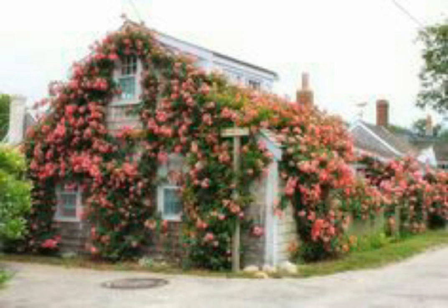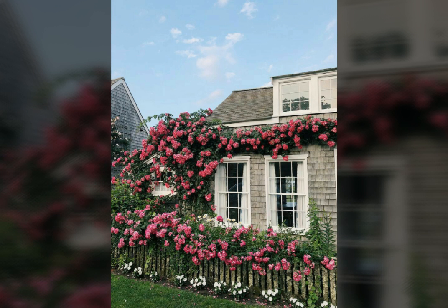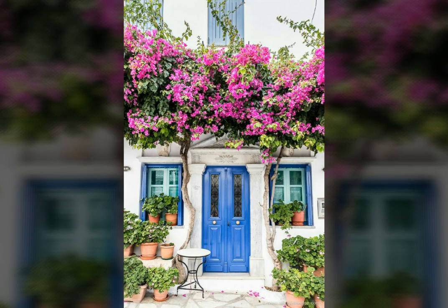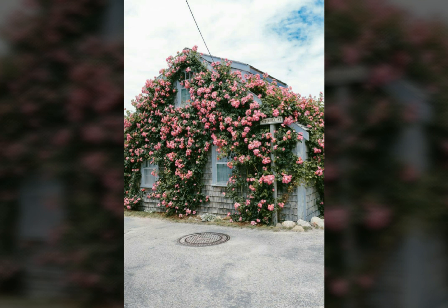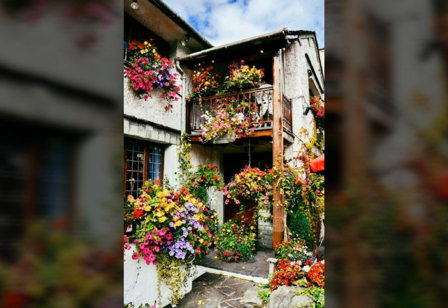This is also a very beautiful house decorated with many flowers — this is really beautiful. And this is also a beautiful flower decoration. Thanks for watching my video, meet in the next video. Thank you a lot. Allah Hafiz.